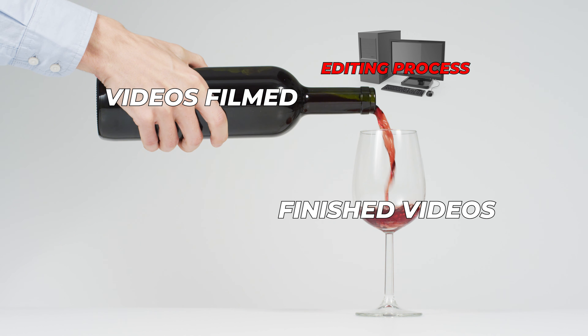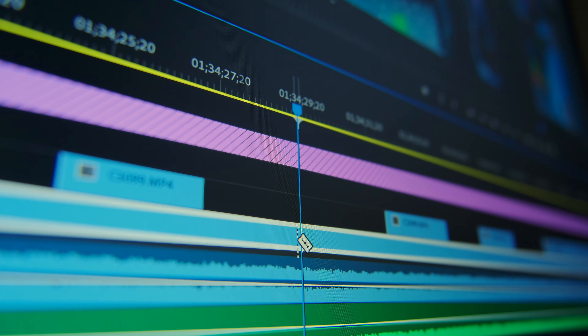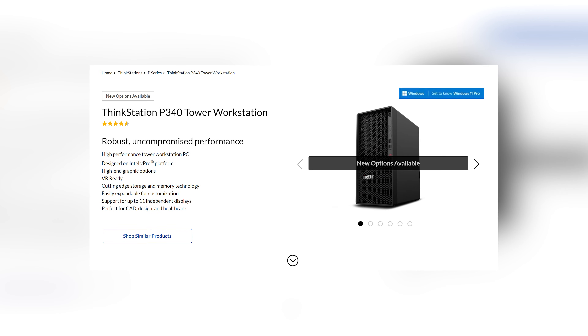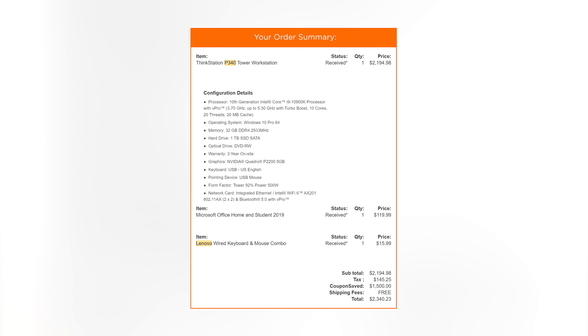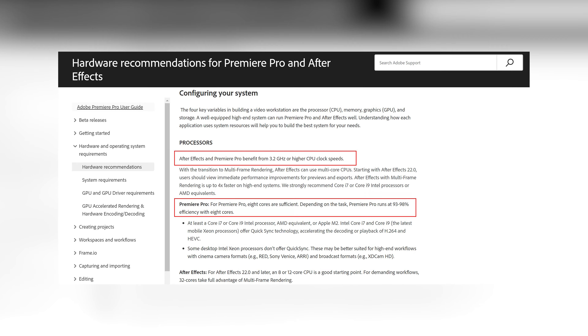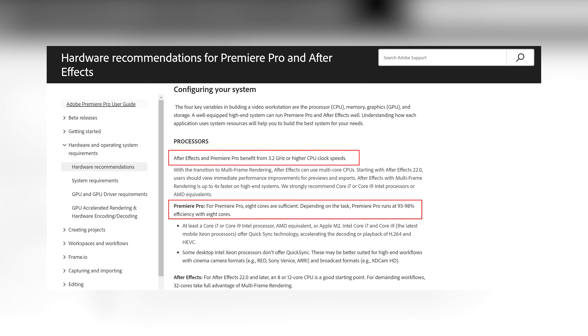A beefed-up machine will allow you to edit faster with smoother playback, faster exports, and no need for proxies. Computer specs are a rabbit hole I don't have the expertise to go down, so I'll just tell you what I have. Disclaimer: I only edit on PC, so if you want to learn about Apple systems, you'll need to go somewhere else. I will only be covering performance for Adobe Premiere Pro. I edit mostly 10-bit XF-AVC and 12-bit RAW 4K files. In 2021, I bought a Lenovo P340 for $2,000. When buying a computer, try to be at or above Adobe's recommended spec list for Premiere Pro. Adobe recommends a CPU of 3.2 GHz or higher and states that 8 cores will have Premiere running at 93–98% efficiency. Unless you have experience or a ton of time to learn, I wouldn't suggest building your main editing computer if it's your first time. When deadlines are looming and clients are waiting, technical issues are a stress I don't need, not to mention the difficulty in sourcing certain parts.